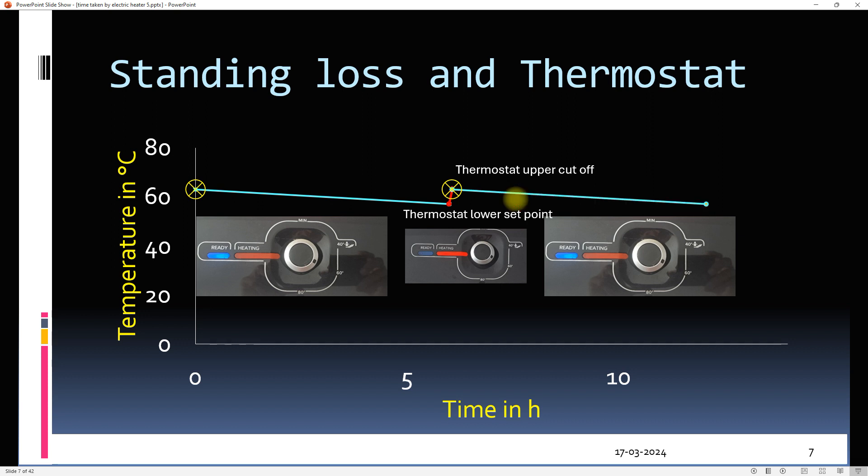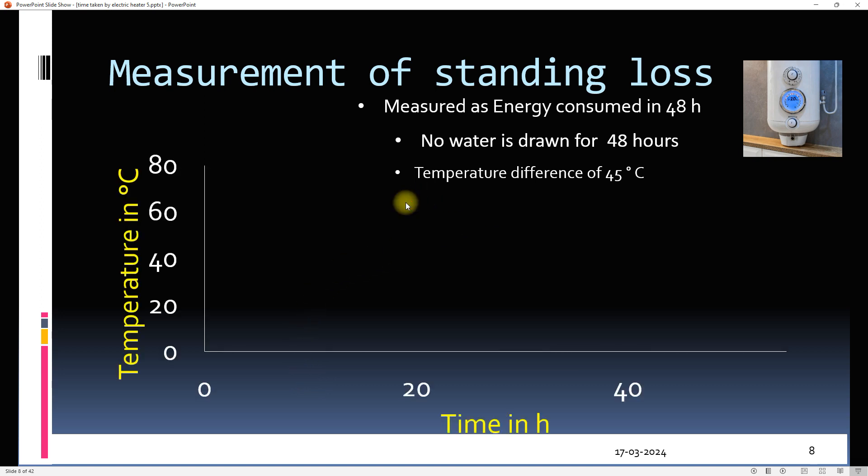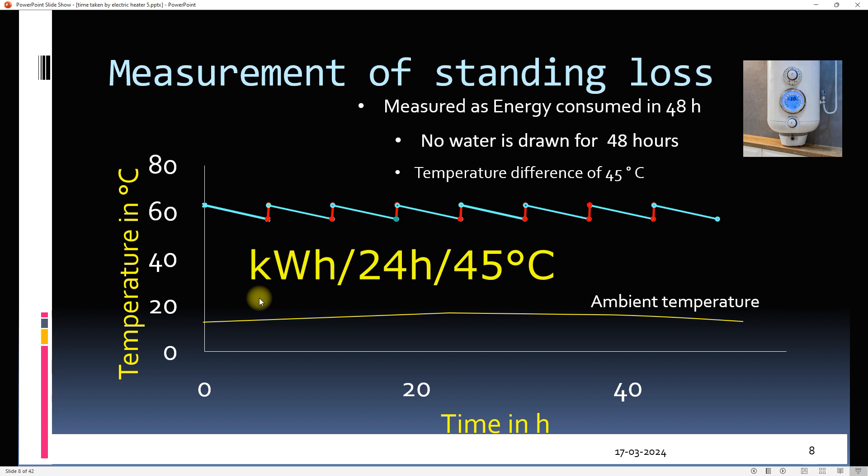If no water is withdrawn, the geyser will start losing heat and this cycle will continue. This is how standing loss is measured: the geyser is allowed to run for 48 hours and no water is used. One important condition is that the temperature difference between water and surroundings is kept at 45°C. Standing loss is therefore reported as kilowatt hours per 24 hours per 45°C.